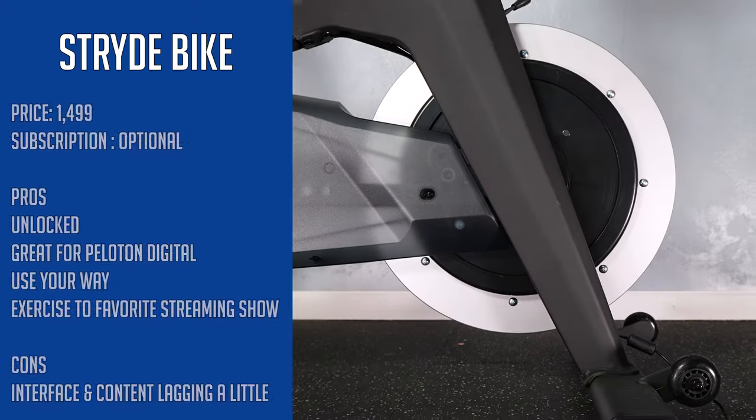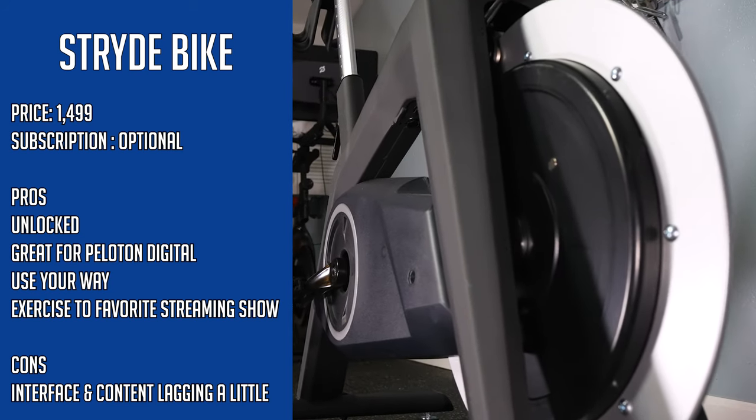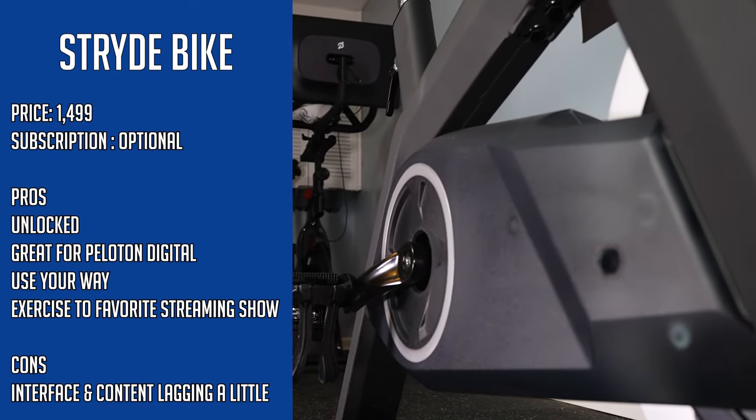I do wish Stride had been doing more with their platform — making improvements to the software, maybe a new bike — but end of day, if you want to control things, do things your way on a high-end exercise bike, Stride is still a fantastic option.